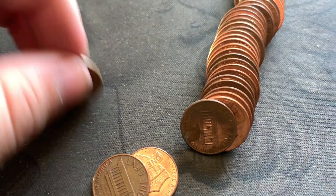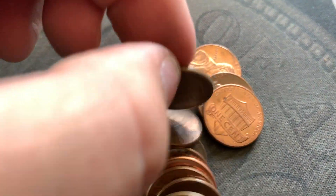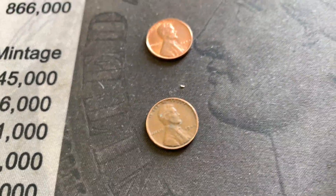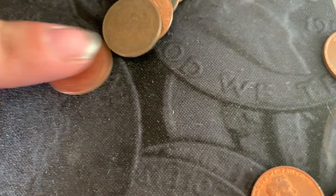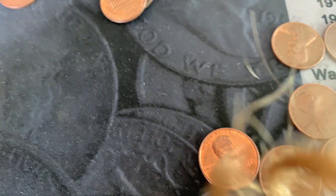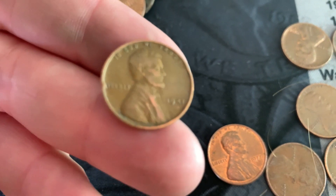I was fanning out my roll and one popped out — a 1948 out of Philly — and then all the way at the other end, another one: a 1946 out of Philly! And I was almost done with mine when, hiding behind a Canadian, there's another one: a 1944 out of Philly. And hiding back here, a 1941 out of Philly. Four finds! We've got four rolls left, so we'll see what we find.